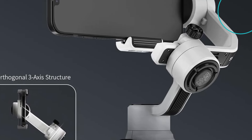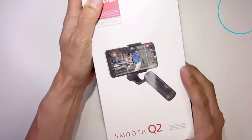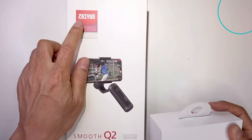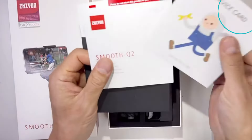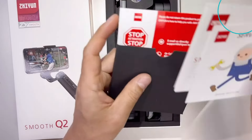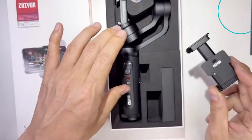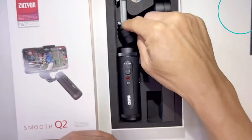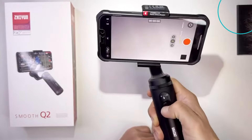Number 2: GN Smooth 5S — the feature-packed powerhouse. For those who crave ultimate control and versatility, the GN Smooth 5S is a dream come true. This feature-rich gimbal boasts a built-in fill light, physical controls for zoom and focus, and an OAD display for real-time monitoring. If you're a serious mobile filmmaker, this gimbal will unlock your full creative potential.